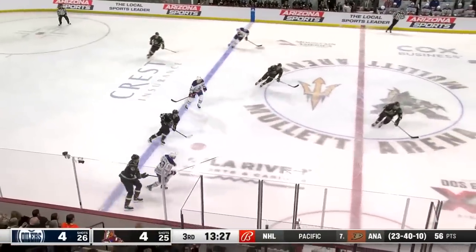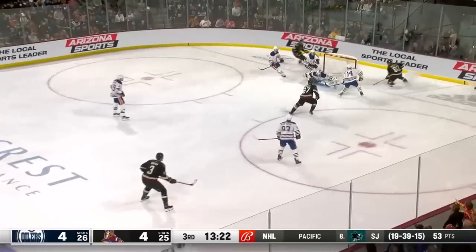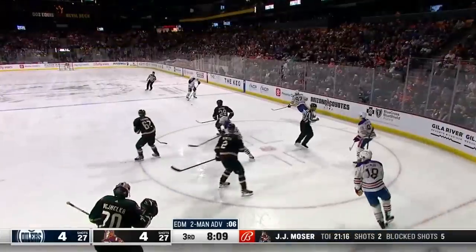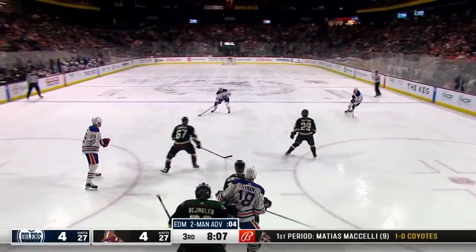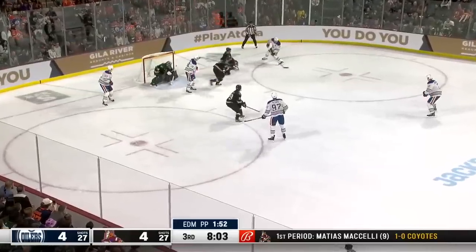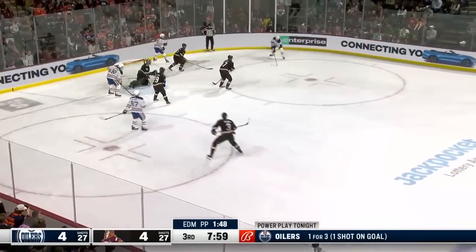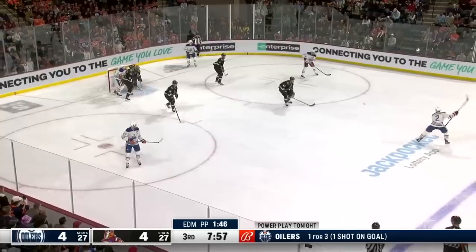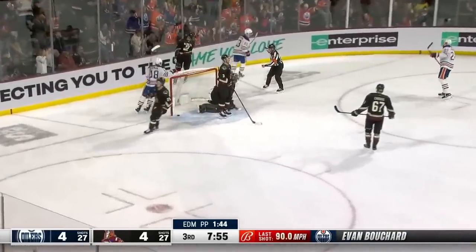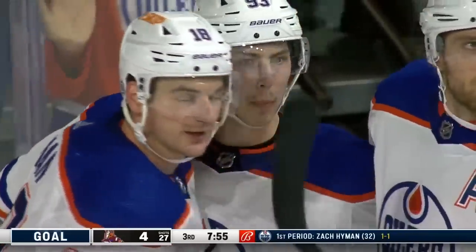Bouchard right to the line, away by Josh Brown. Coyotes' counter — they bring it in. McBain with a shot, rebound — he can't buy it for the hat trick. McDavid into the corner, Nugent-Hopkins, McDavid — they work it around. Brown out of the box, so it's a five-on-four for pretty much a full two minutes. Bouchard with a shot, rebound, they score — Nugent-Hopkins! And the Oilers lead 5-4.